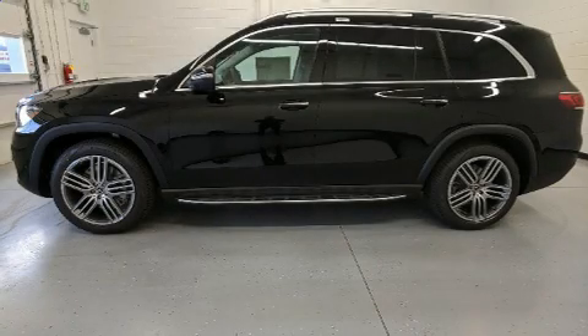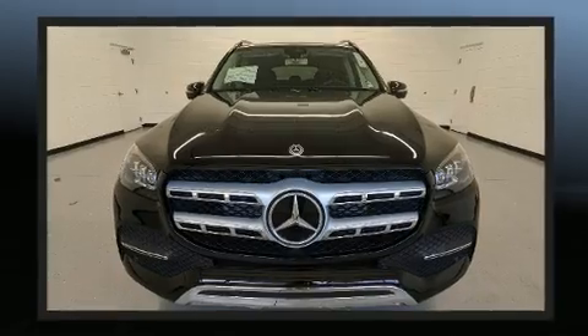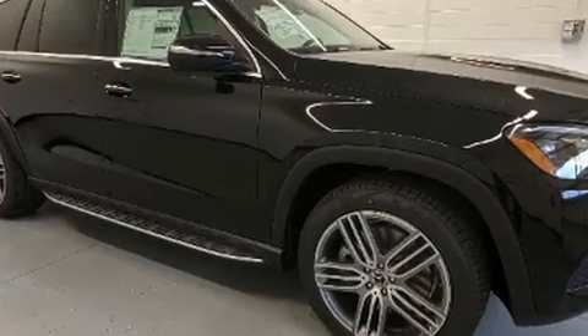The 2020 Mercedes-Benz GLS 450 features a six-cylinder engine with more than 300 horsepower. Load-leveling rear suspension maintains a comfortable ride, and well-tuned suspension combined with stability control deliver a spirited yet composed ride and drive.